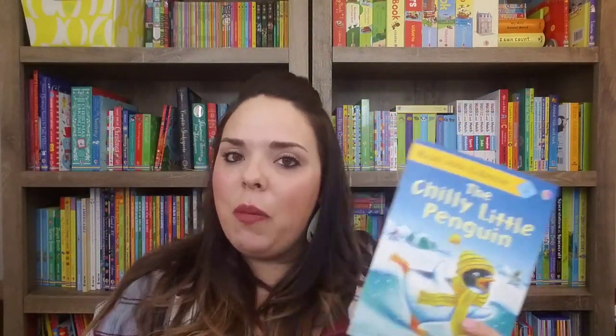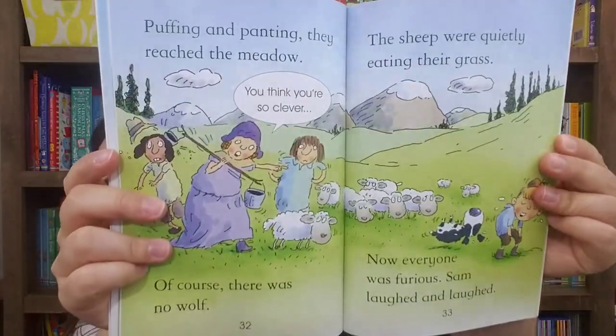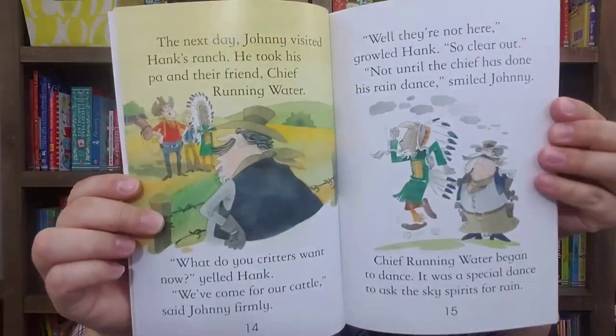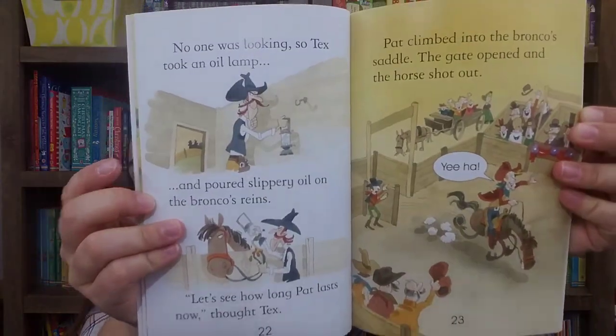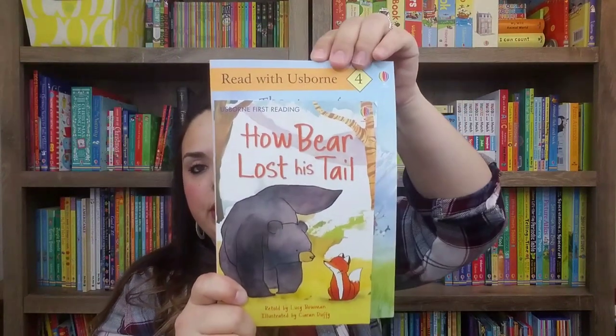We also have brand new leveled readers with one, two, three, and four levels. Level one is for new readers, level two for developing readers, level three for confident readers, and level four for those just starting chapter books. There are quite a few to choose from in each level, and the exciting part is these are just $3.99 — a great alternative if you're not wanting to shell out the $79.99, though My First Reading Library really is fantastic. The leveled readers are quite a bit bigger in size compared to the smaller books.